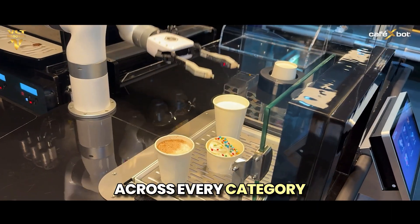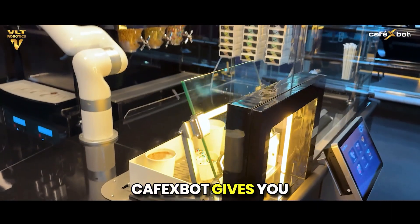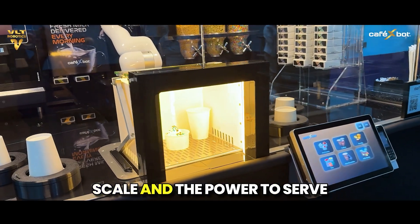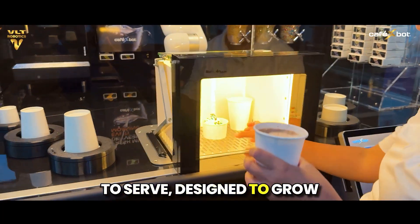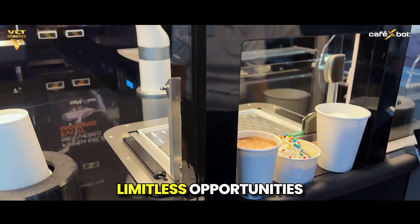Across every category — coffee, cold drinks, desserts, and snacks — Café X-Bot gives you more than automation. It gives you control, scale, and the power to serve with minimal overheads. This is Café X-Bot: engineered to serve, designed to grow. One kiosk, multiple products, limitless opportunities.